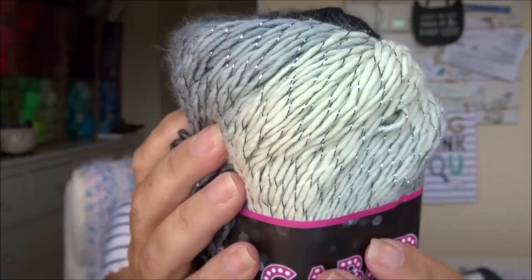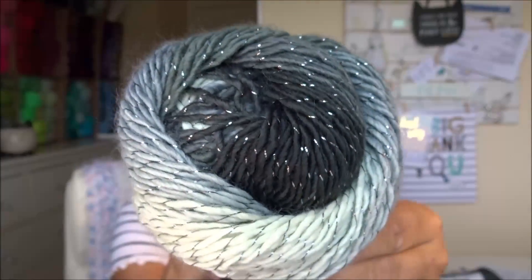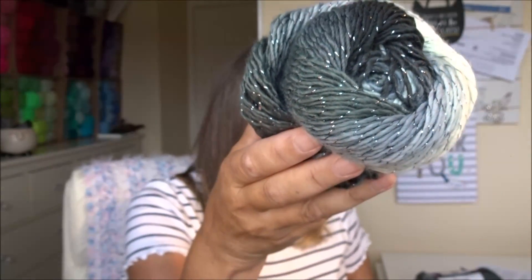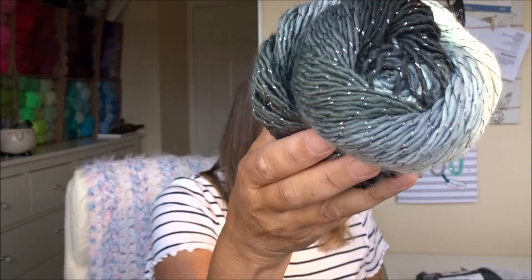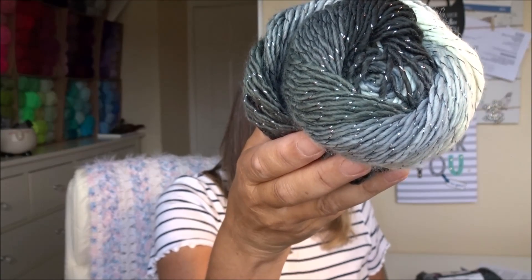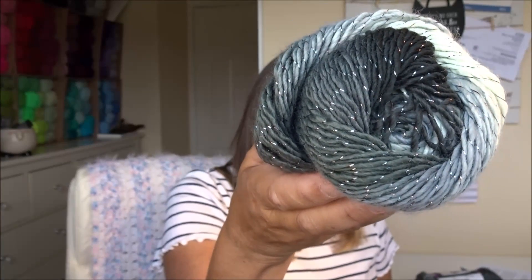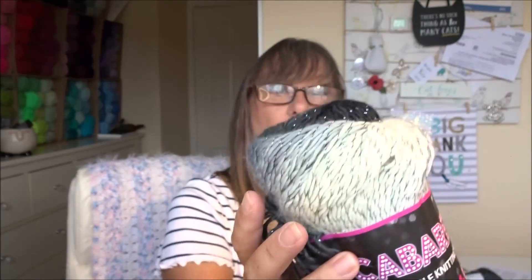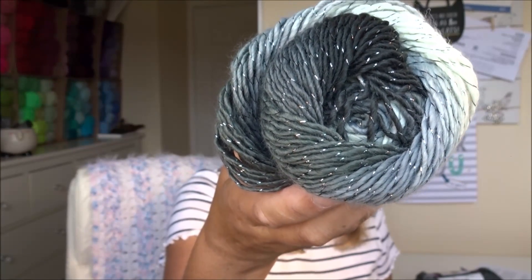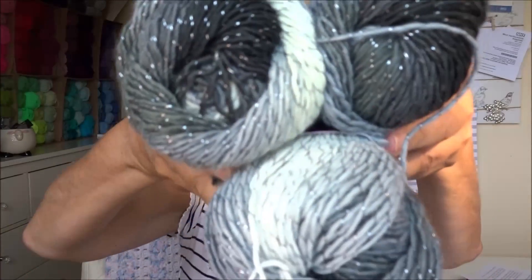As soon as I saw the yarn on Linda's channel I knew what I was going to be making with it. We can see all these lovely shades of grey and dark charcoal grey in the middle with a little metallic sparkle. It is 98% premium acrylic, 2% polyester, approximately 230 metres (251 yards), and it suggests a 4mm crochet hook or 4mm knitting needles. I have three of the beauties!